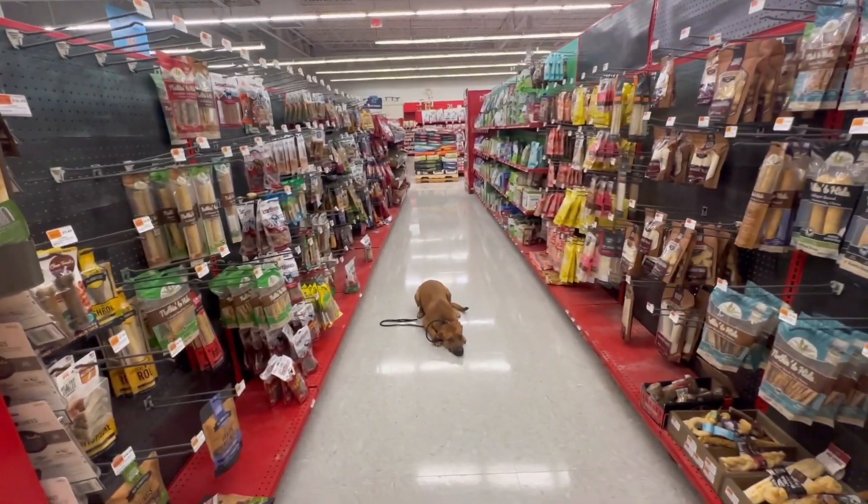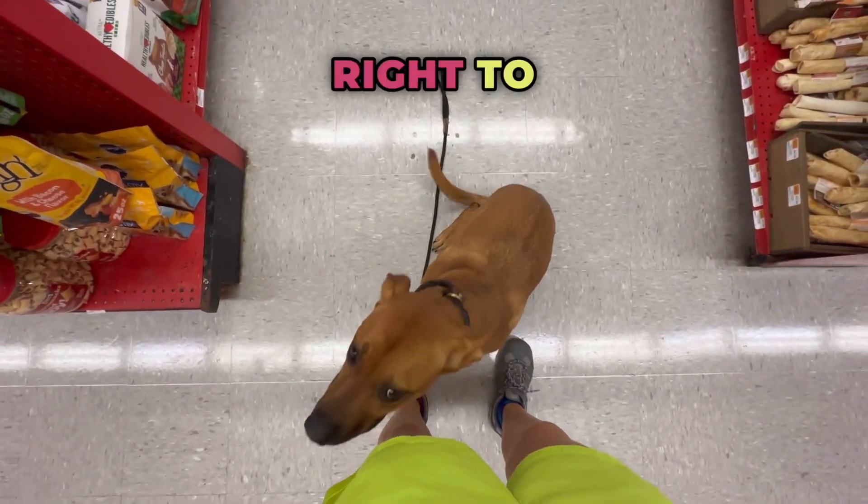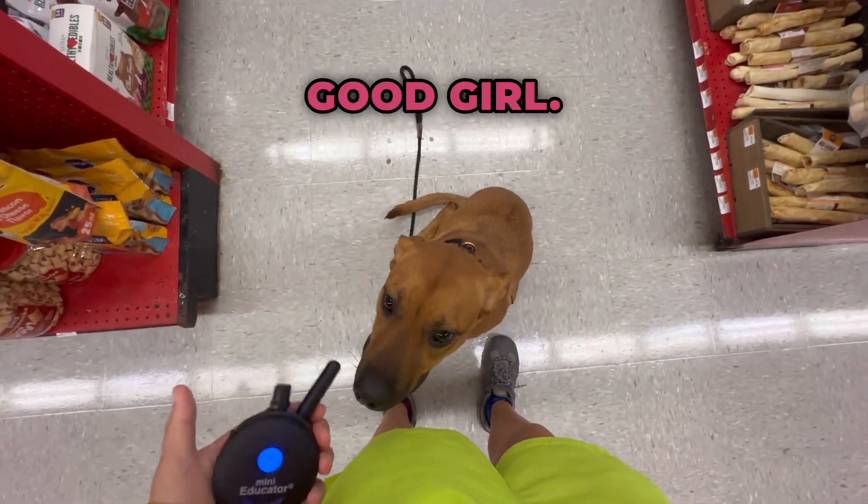Let's try a recall. Come. Good girl. Right to me. Off leash in a store. Good girl. Perfect position.